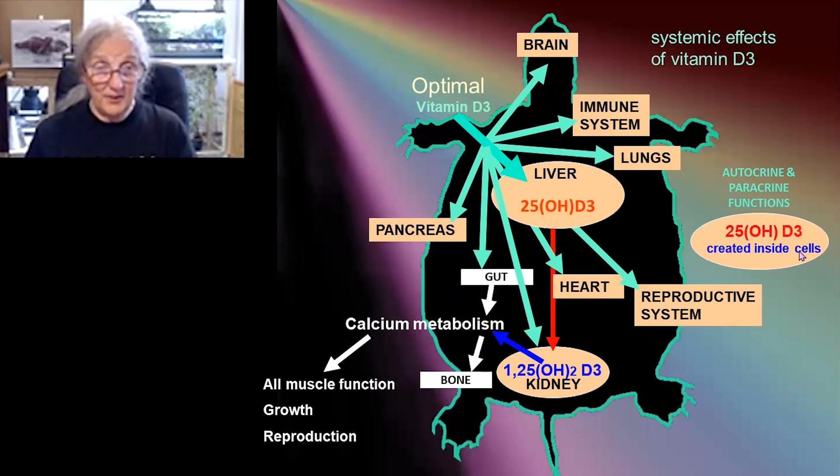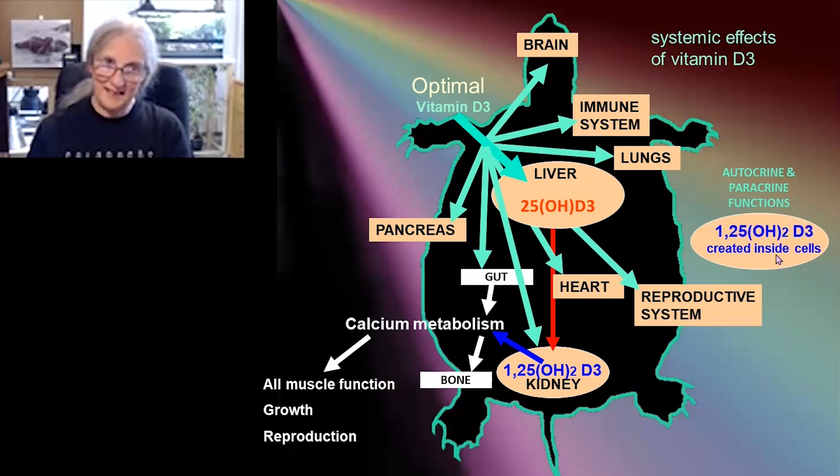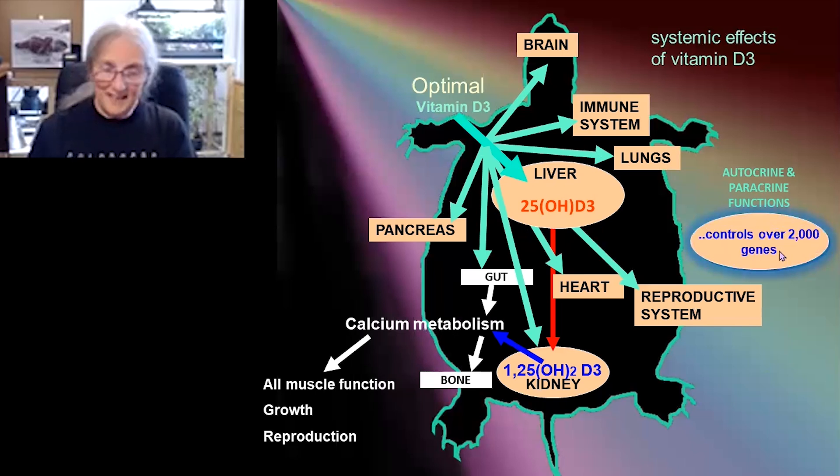Inside these cells, vitamin D is also transformed — just as it was in the skin — to 25-hydroxy-D and to 1,25-hydroxy. So inside each cell, you've got this tiny little system making active hormone that doesn't escape into the bloodstream, because if it did, it would disrupt the calcium metabolism. But inside the cells, it does the same things as it did in skin cells: gene transcription, intracellular signaling. And it controls over 2,000 genes — it's a really important hormone. When you look at all the different things it does depending on which organ it's in, it's just amazing.